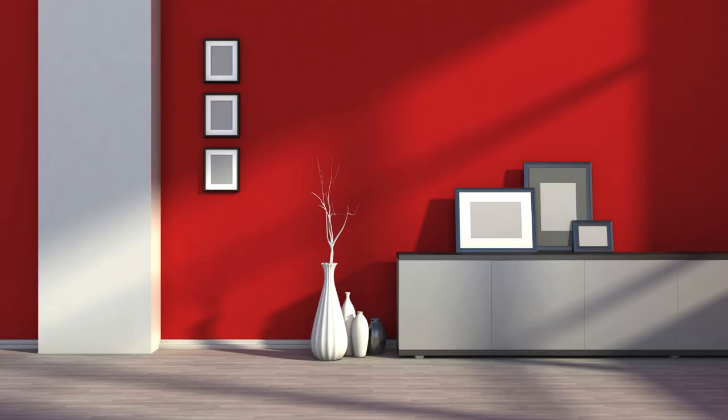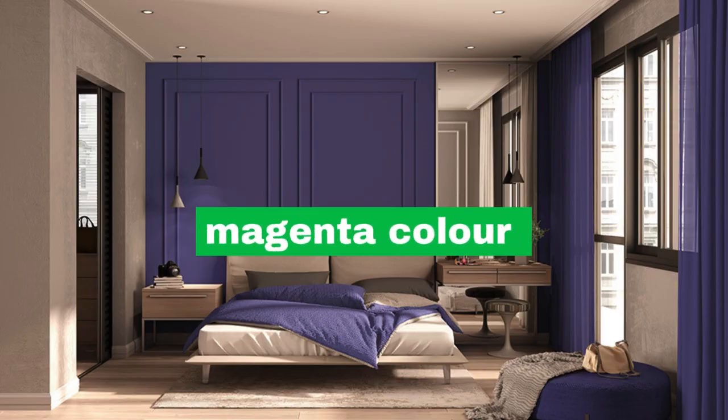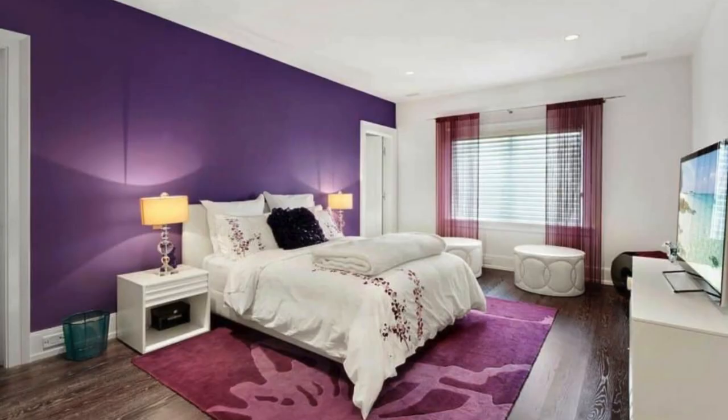Coastal Vibes — Bedroom or Living Room: soft blues, sandy beige, and white. Accents: nautical elements like stripes, seashells, or light wooden furniture.